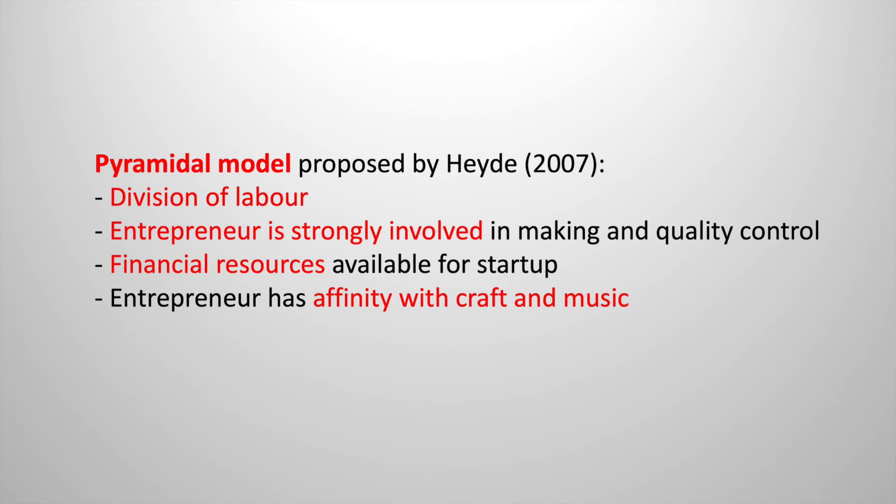According to Heide, the entrepreneur should also have financial means to start up his business. Indeed, Boussou had continuous income from his financial investments, as shown in our socio-economic study. The fourth prerequisite put forward by Heide — that of affinity with craft and music — could not be demonstrated for Boussou during our research.